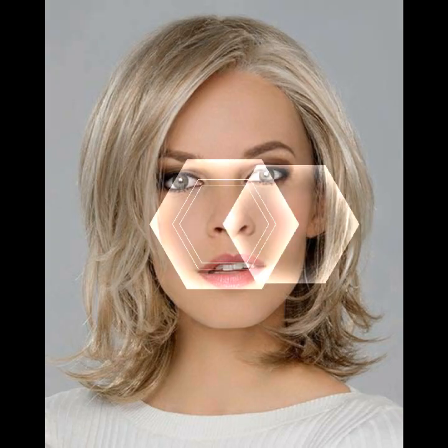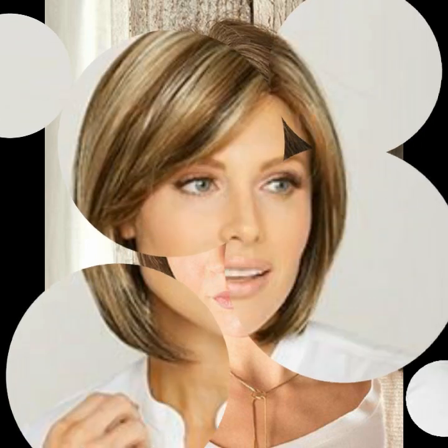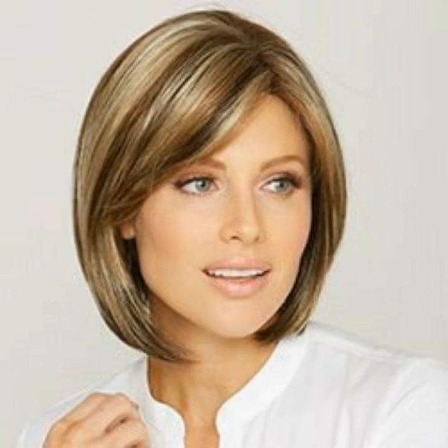Hello viewers, welcome back to my YouTube channel. How are you guys? I hope you are all doing fine. You will see the stylish and most beautiful latest unique new modern layered haircut designs with pixie haircut designs. Please subscribe to my channel and press the bell icon so you will get notifications of all my videos.